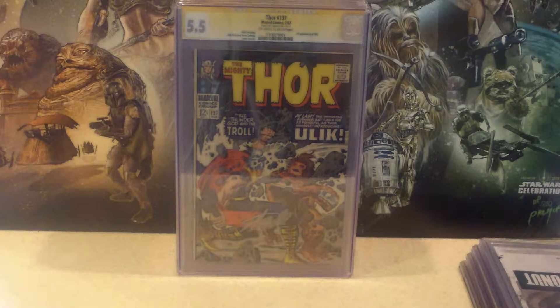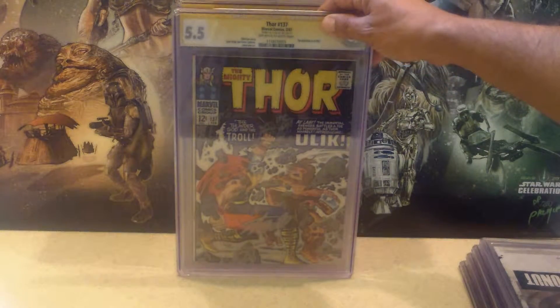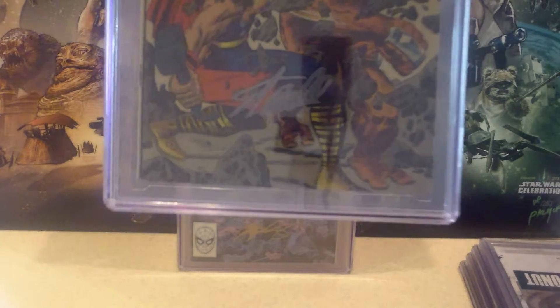It's Thor No. 137. I always like Silver Age comic books. This is the first appearance of Ulic. I just like the cover — Jack Kirby, what can you say? He's one of the best artists, Jack 'King' Kirby. They named him King for a reason. It came back a 5.5 from CGC. And if you see Stan Lee's signature, hopefully you'll see it right there at the bottom.